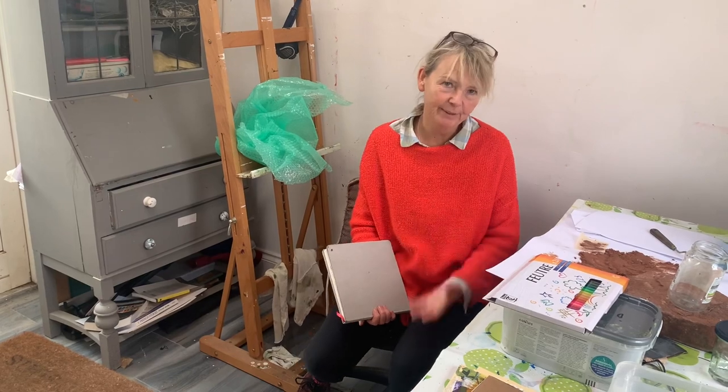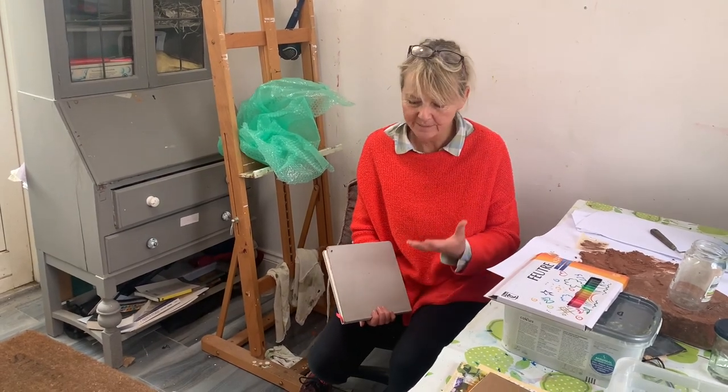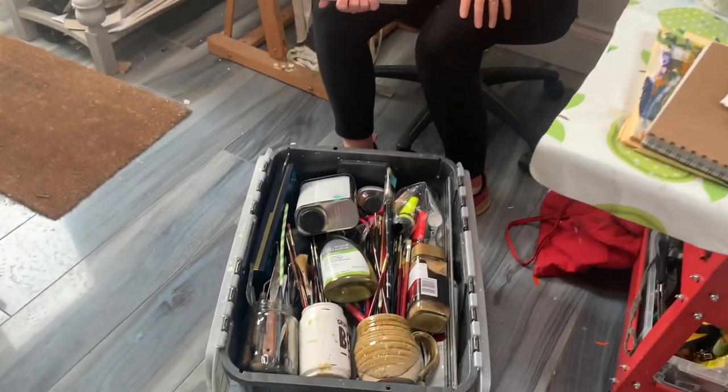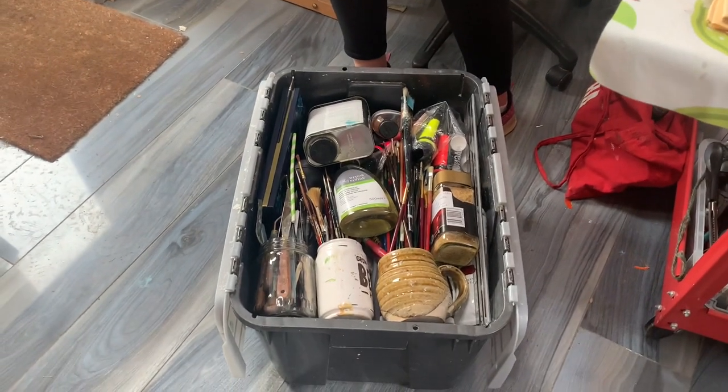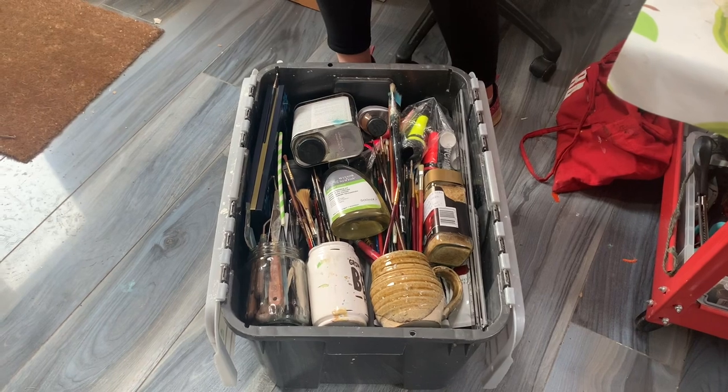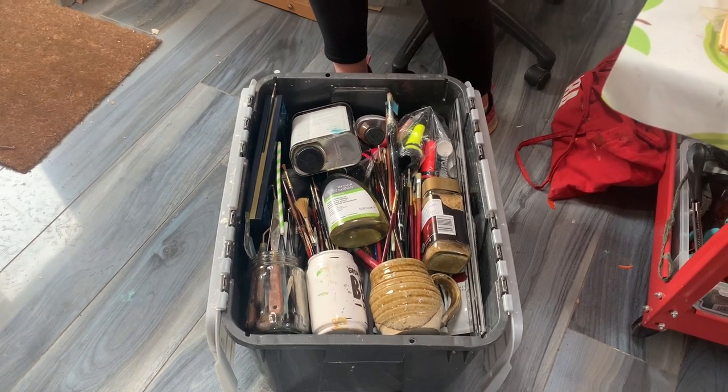Sometimes it feels like a little bit of a chore going backwards and forwards, but it's always great when I get back into a studio and open my kind of magic studio box and find all my tools in there — ready to take out — and the smell is just divine when you open the lid.